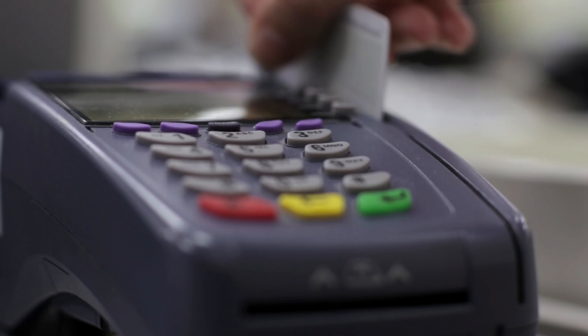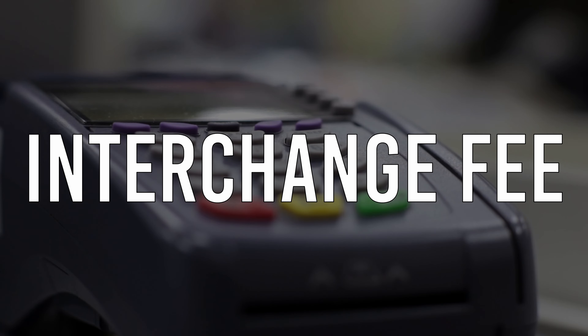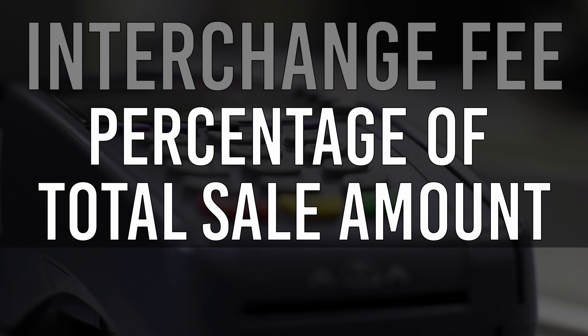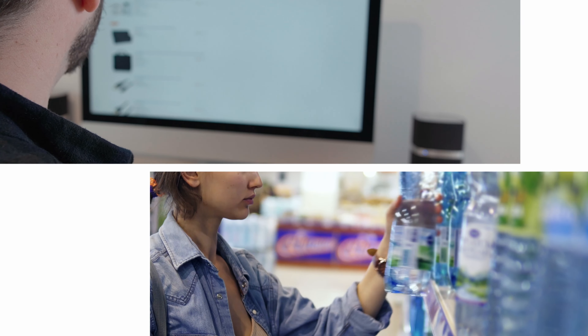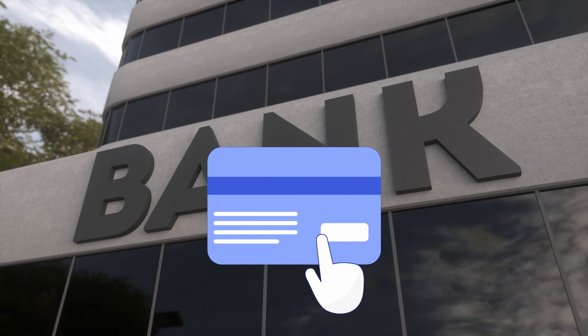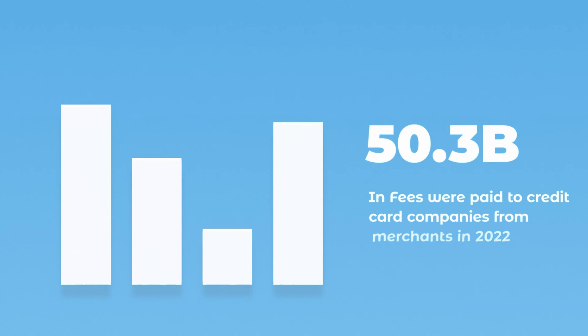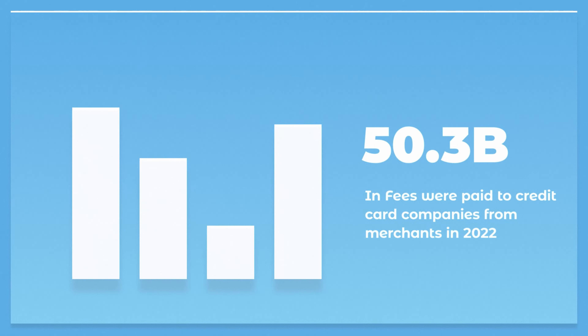When a credit card is swiped to pay for something, the merchant is paying a transaction fee — it's actually called an interchange fee — which is a percentage of the total sale of your transaction. A merchant, by the way, is just a place where you're spending money. Think Starbucks, Walmart, Goodwill. These merchants are paying money directly to the credit card company without you even knowing. These fees range anywhere from one and a half to three and a half percent of your total transaction amount, which sounds small, but over 50.3 billion dollars was paid to credit card companies in 2022 alone just from merchants.